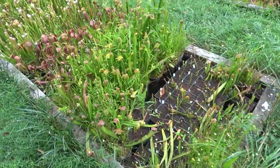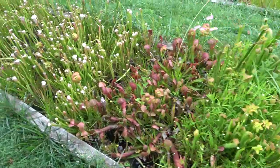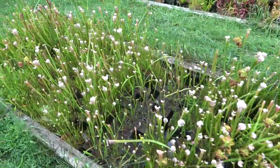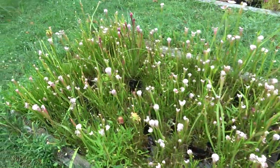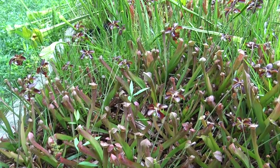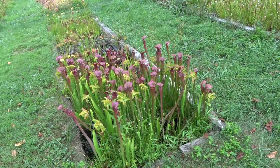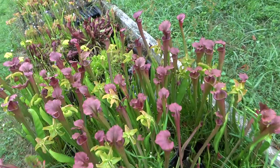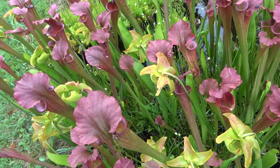The variety of sizes, colors, and flowers are truly amazing. This pitcher plant, as well as many others out here, are hybrids. You can also see the flowers among the pitchers.